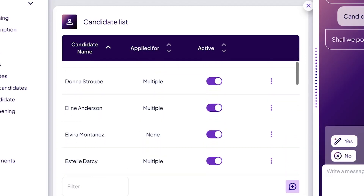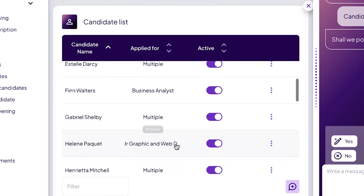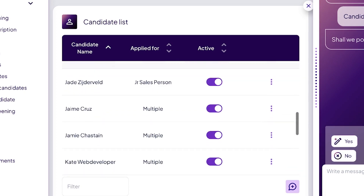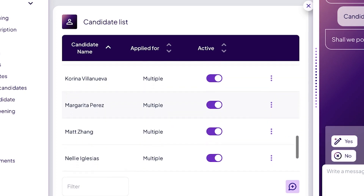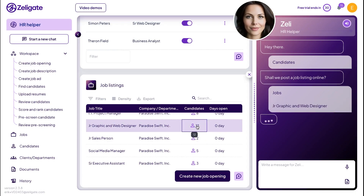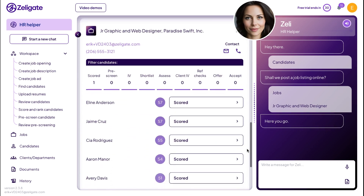Zelly automatically assigns candidates to jobs when you submit resumes and have job openings already set up. Any new candidates are evaluated against all your job openings and are automatically assigned based on where they match the best. When you pull up the details for a job, you can easily see at a glance which candidates have been matched.